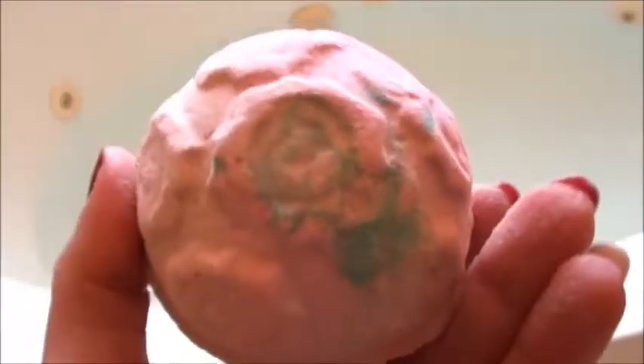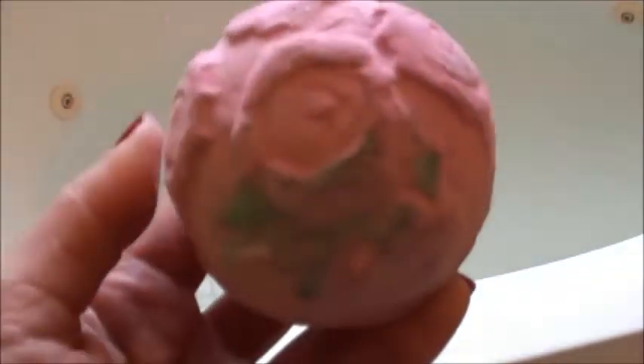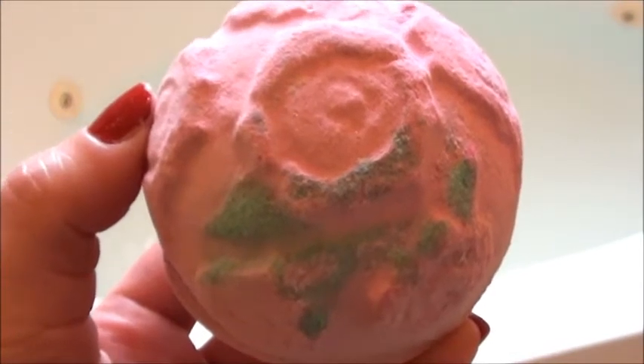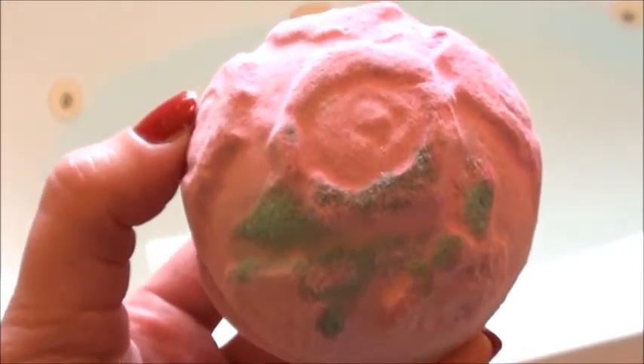We've got some green going on. I'm excited to see what this one does — it smells so good. When I missed rose jam over Christmas time I was like, I need rose jam again in my life, especially after I smelled this. And then I smelled it and I was like, I need rose jam. Okay, so let's go ahead and put it in the tub and see what she does.